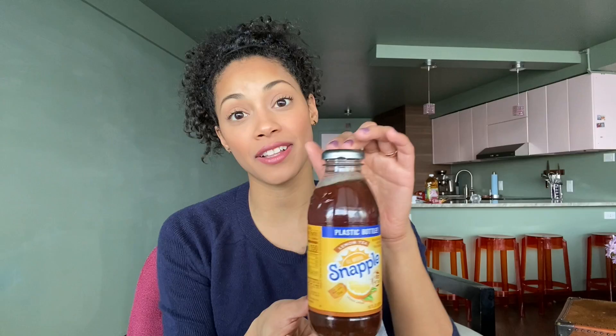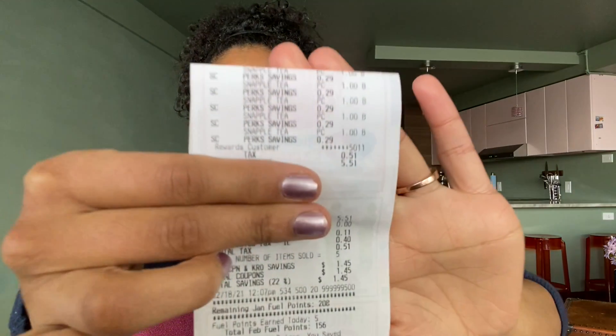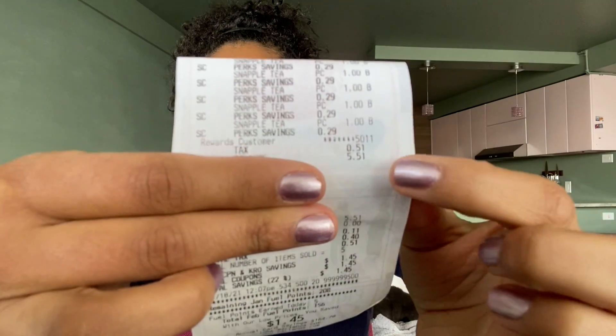This transaction is on the Snapple drink. Right now these are on sale for a dollar, and on Checkout 51 we have a rebate — when you buy one of the 16 fluid ounce Snapples you get 55 cents back. I picked up five of them. We paid five dollars and 51 cents out of pocket, submitted our receipt to Checkout 51, and received two dollars and 75 cents back, making the final cost just 55 cents each.